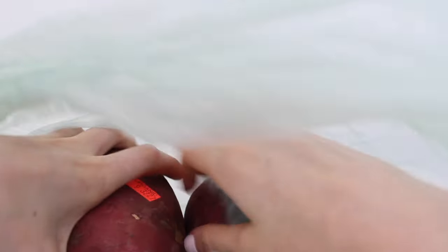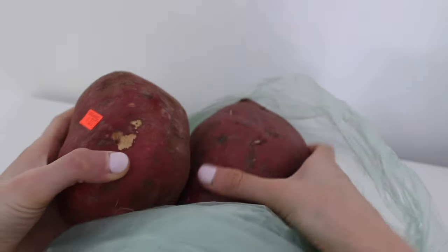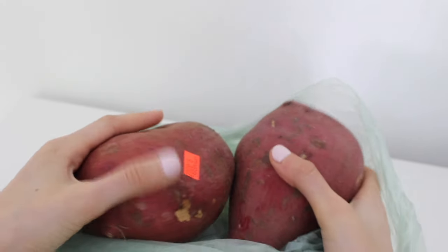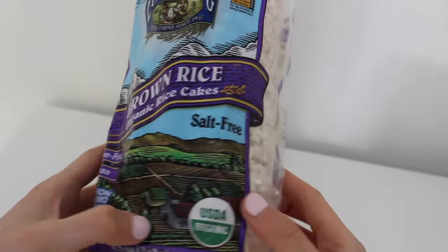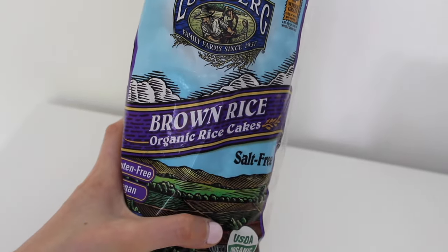I am one of many people on YouTube that is obsessed with Japanese sweet potatoes. They are absolutely delicious — they don't need any condiments or anything on them. Last but not least I picked up some salt-free rice cakes. I love topping these with avocado, hummus, anything. It's really a great snack.